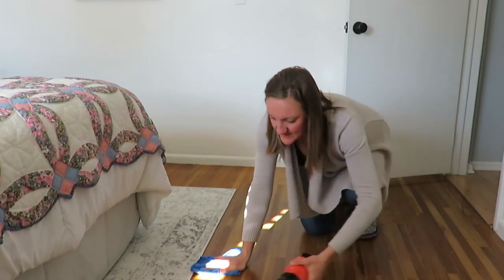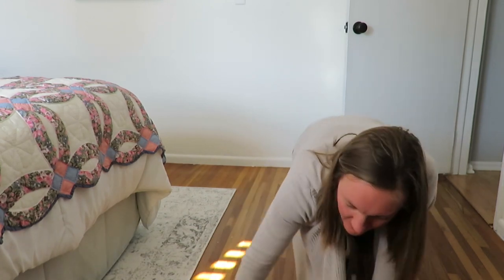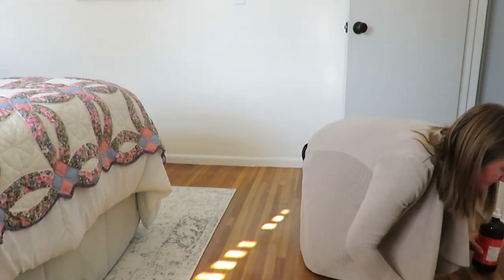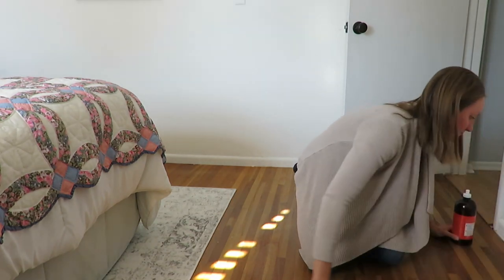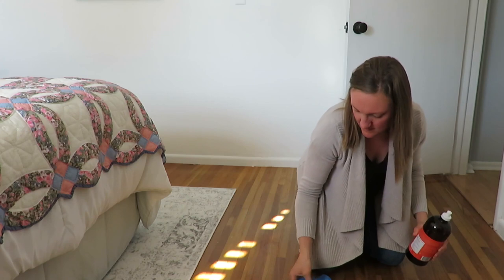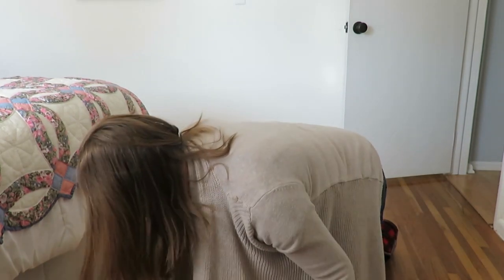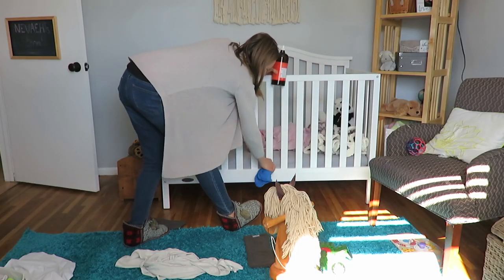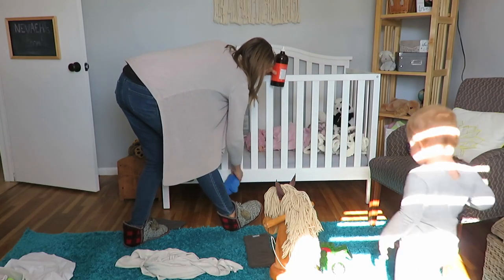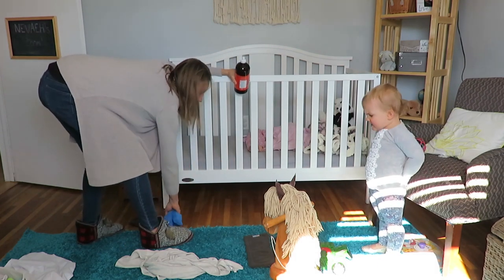I also just did a bit of routine cleaning, which included cleaning my bedroom floors - getting on my hands and knees and just scrubbing a little bit, which I do about once a week. I just think that's important to continue even up through when baby comes. Of course Nevaeh had to surprise me, and then her room got cleaned too, and I just wiped the edge of the crib a little bit as things happen to get in those crevices.